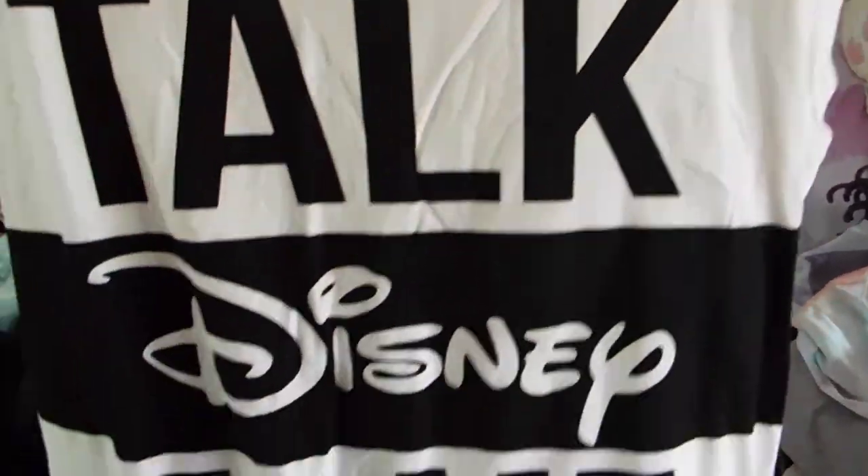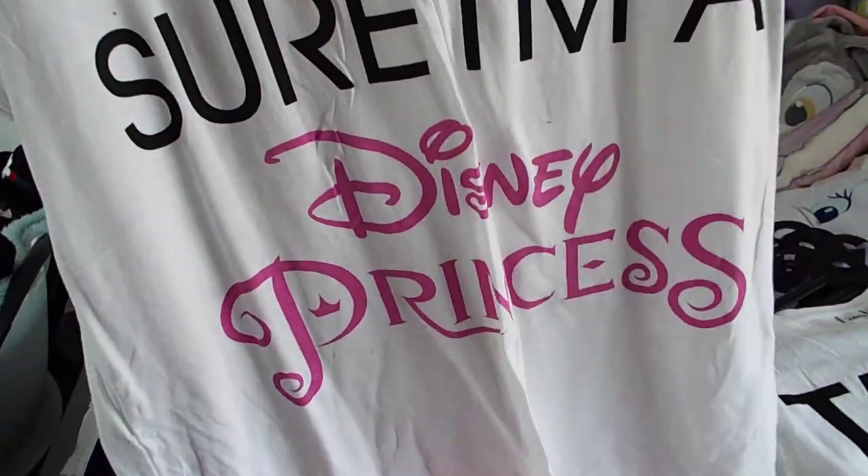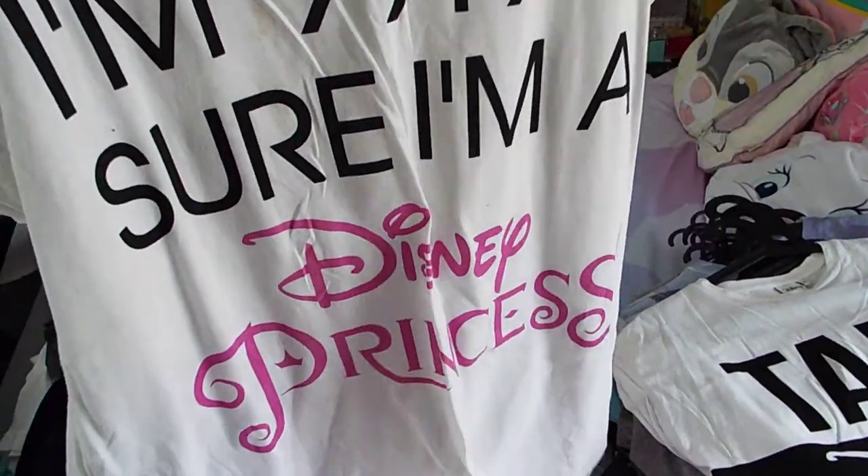Primark - living the dream. 'Talk Disney to me' - that was Primark. I'm 99.9% sure I'm a Disney princess. I'm 100% sure that was from Primark.